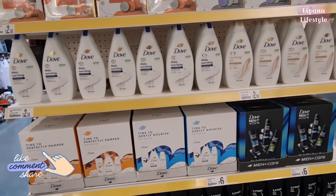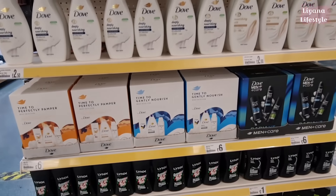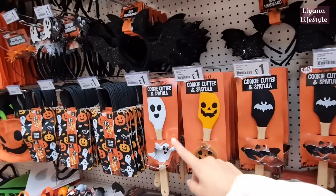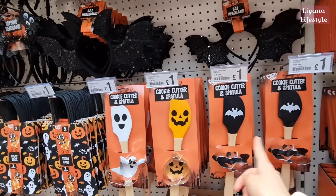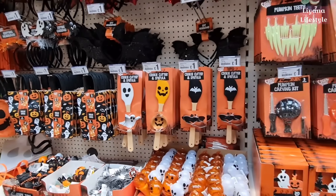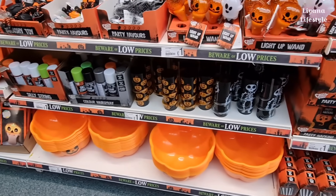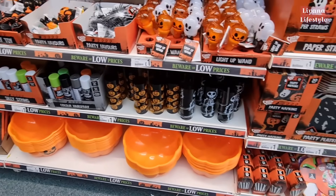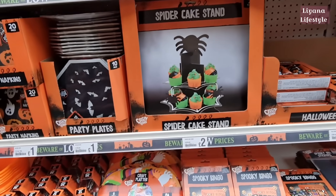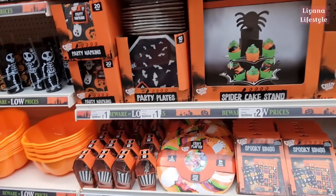And we've got Dove for men and for women. These are new in. I've showed you all of the Halloween and Autumn but they've got these spatulas for a pound that weren't out before, as well as these tumblers with straws for a pound only. And these spider cake stands are new — £2 is such a good price.